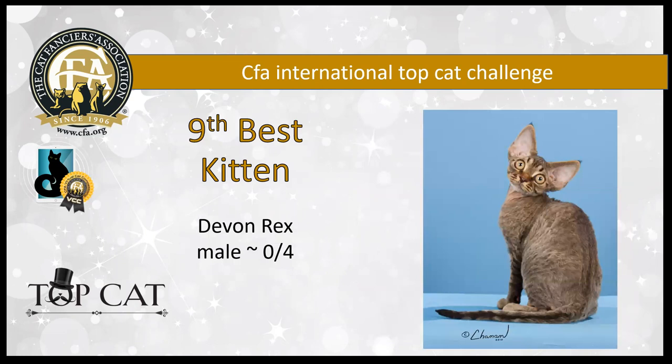I love the head on this four-month-old brown mackerel tabby Devon Rex male. You can clearly see those three distinct curves starting with the outer edge from those ears, the cheekbones, and then the whisker pads. He's got great coat factor. He's my ninth best kitten.